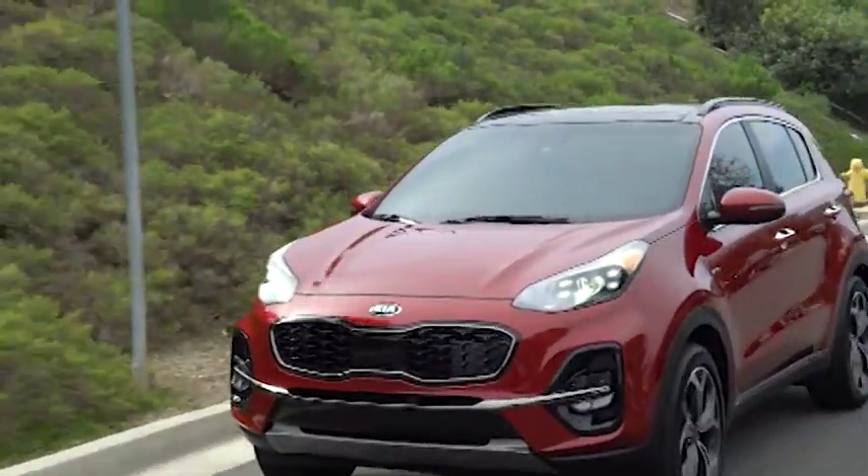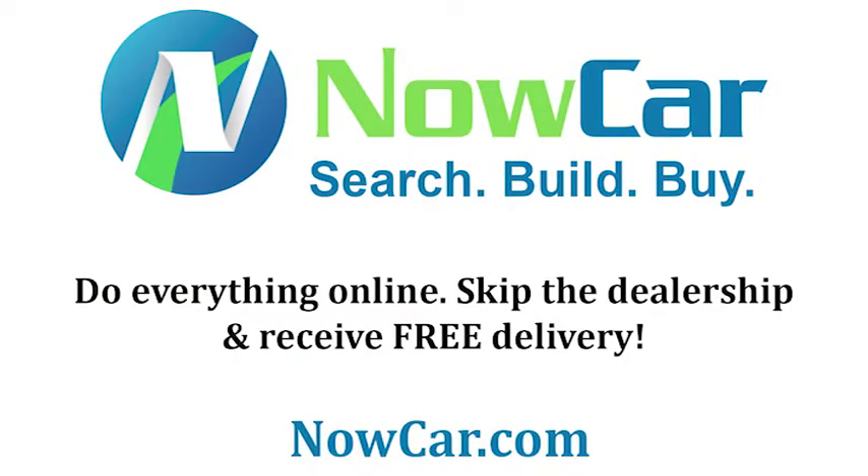For more information check out our website in the description below, then come in for a test drive to see if the Sportage is right for you.